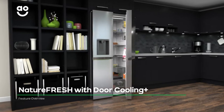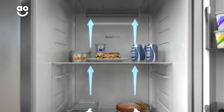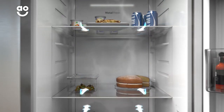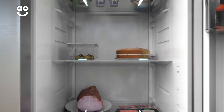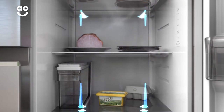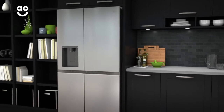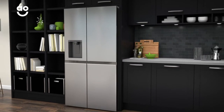LG's NatureFresh with Door Cooling Plus feature keeps an even temperature inside the fridge. It uses cleverly placed cooling vents to quickly circulate cold air throughout the whole compartment so that the temperature stays consistent even when the door is opened. This means no matter where you place your food or how often you open the fridge door, your groceries will always stay in great shape.